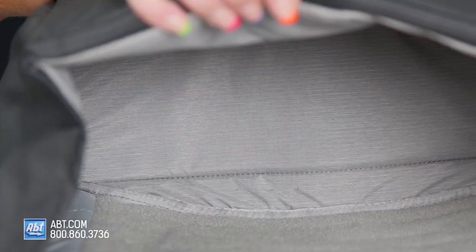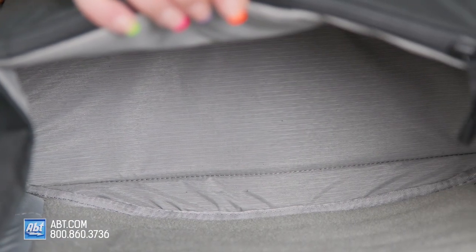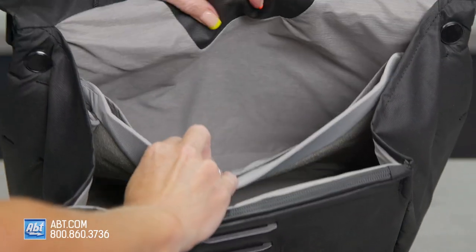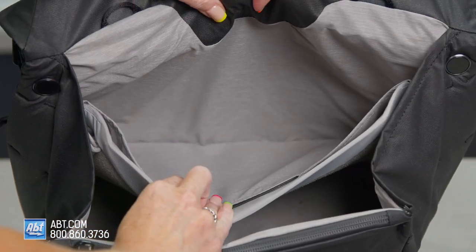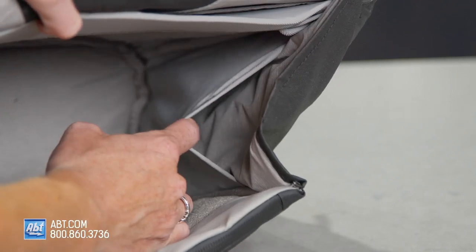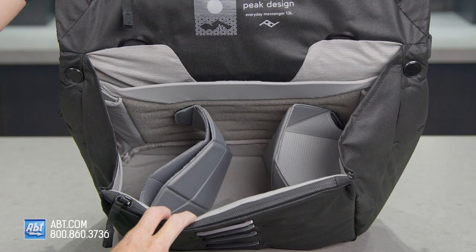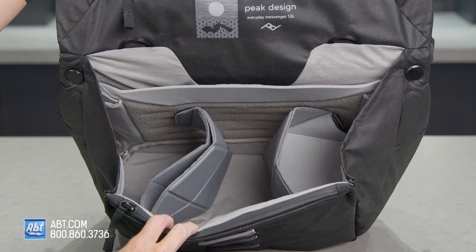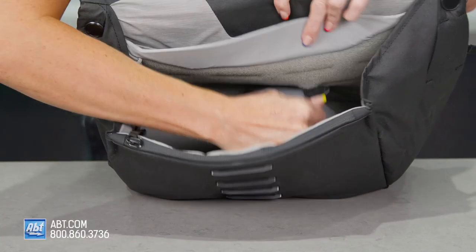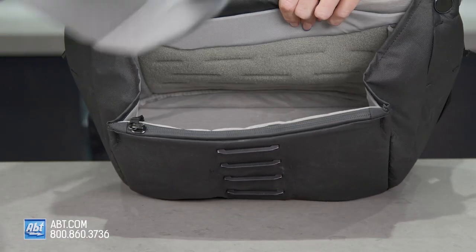Now for the inside. There's a high-visibility gray nylon interior and a ton of space for all your goodies. It's got a protective 13-inch laptop sleeve with pockets for tablets or other important documents, and stretchy internal pockets for smaller items like cards and batteries, or larger items like water bottles and camera lenses. The FlexFold dividers make organization simple, and they're great at protecting all your gear. You can remove them and set them up any way you'd like, which, if you're like me and love to organize, is a dream come true.